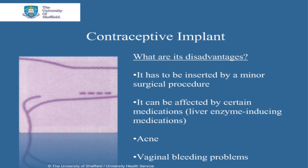Acne may improve, occur, or worsen during the use of implants. One in five users will have no bleeding, whilst almost half will have infrequent, frequent, or prolonged bleeding. These bleeding patterns are likely to remain whilst the implant is used.